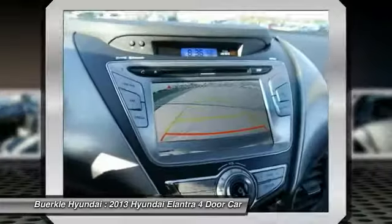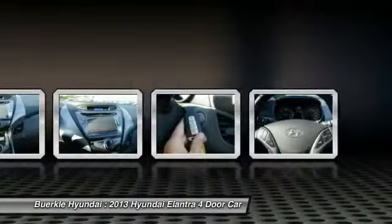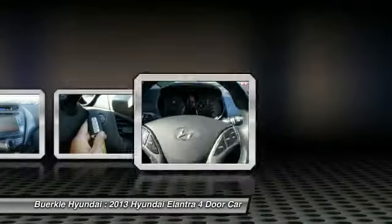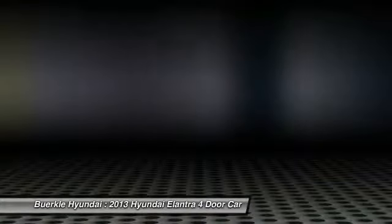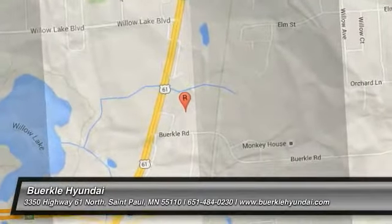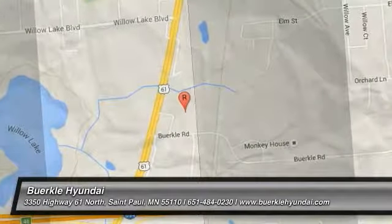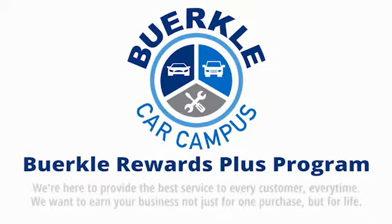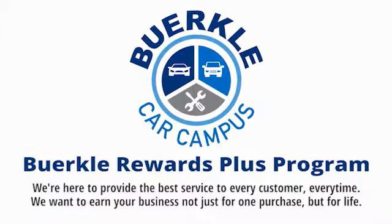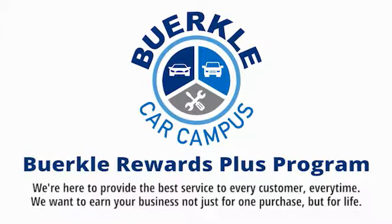Take this vehicle for a spin and see why so many shoppers are now proud owners. Berkeley is here to provide the best service to every customer, every time. We want to earn your business, not just for one purchase, but for life.